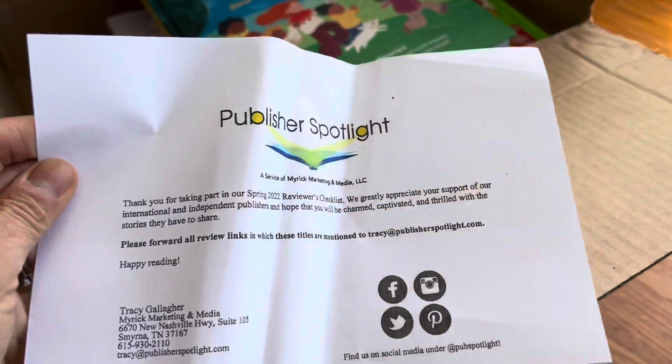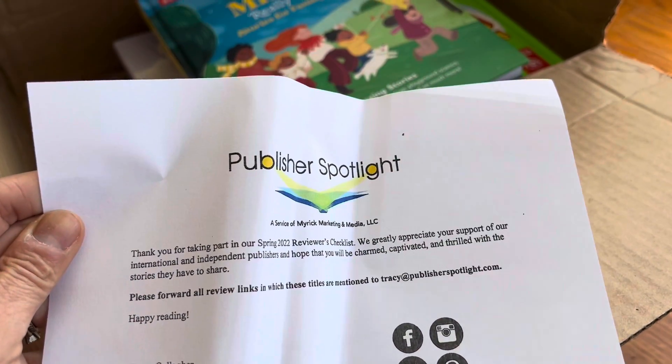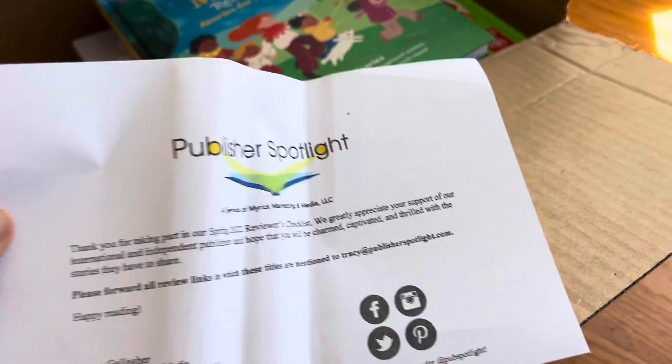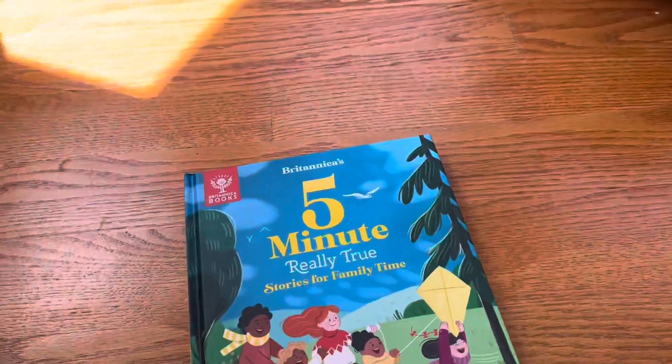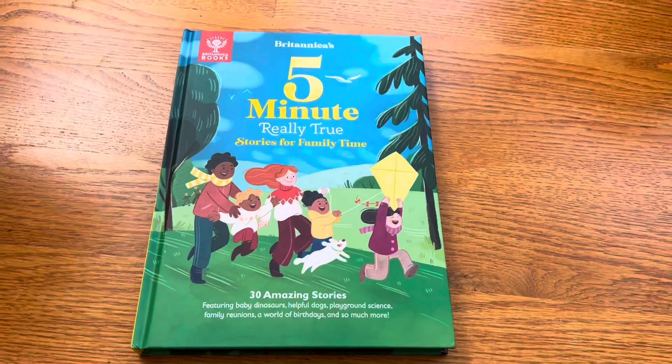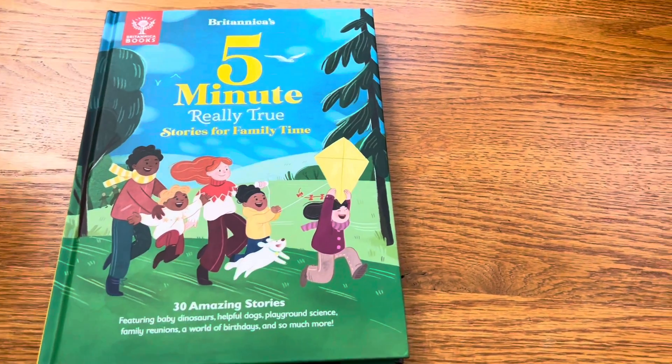This unboxing is quite a stack of books from Publisher Spotlight. These are all books usually from publishers from around the world. Let's get started.